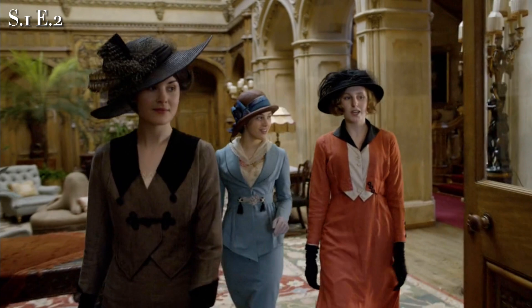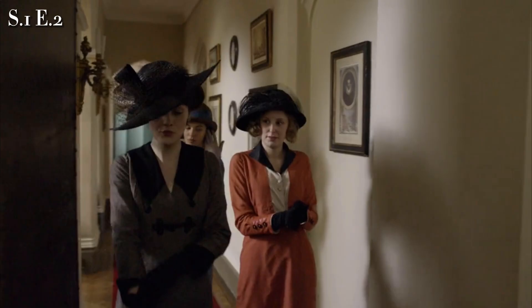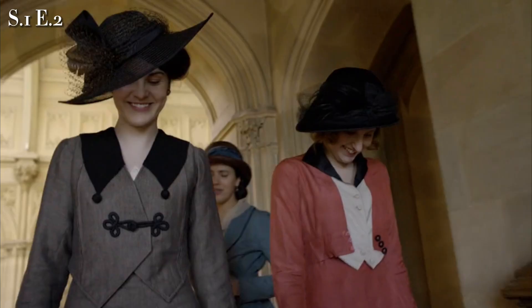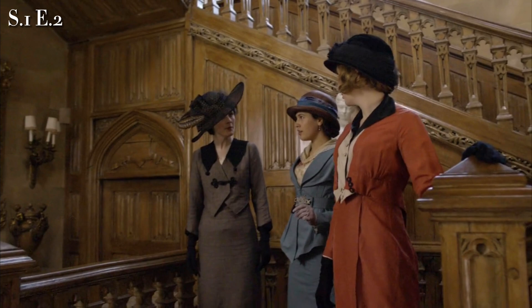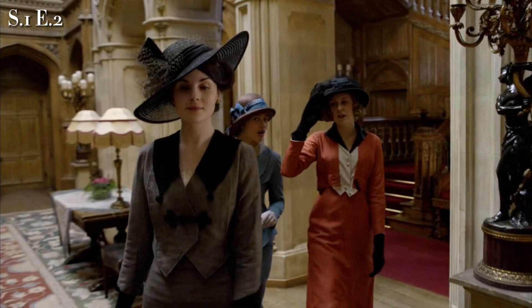Here we can see Mary, Edith, and Sybil in their signature colors — Mary often in dark and bold colors, Edith often in warm colors, and Sybil often in cool colors. Mary is seen in a gray suit with black accents and a gorgeous large black hat. These skirts were detachable from the suit jacket and could be mixed and matched with different shirtwaists for daytime wear.